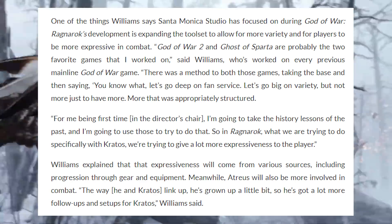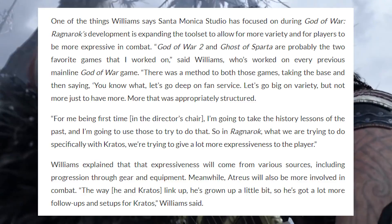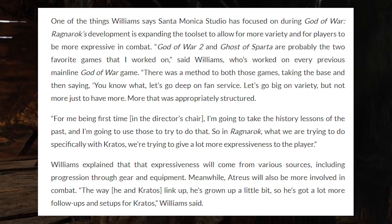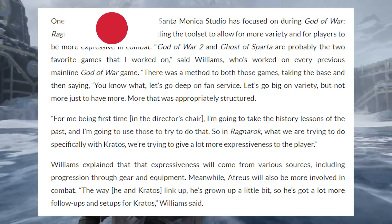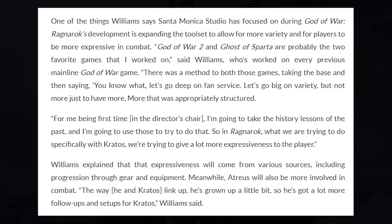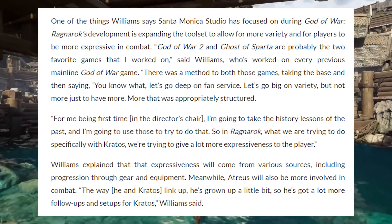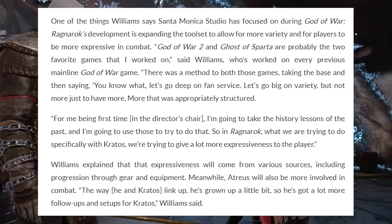God of War 2 and Ghost of Sparta are probably the two favorite games that I worked on, said Williams, who worked on every previous mainline God of War game. There was a method to both of those games — taking the base and then saying, let's go deep on fan service, let's go big on variety, but not more just to have more, more that was appropriately structured. Being first time in the director's chair, I'm going to take the history lessons of the past. So in Ragnarok, what we are trying to do specifically with Kratos is give a lot more expressiveness to the player. Expressiveness will come from various sources, including progression through gear and equipment. Meanwhile, Atreus will be more involved in combat — he's grown up a little bit, so he's got a lot more follow-ups and setups for Kratos.